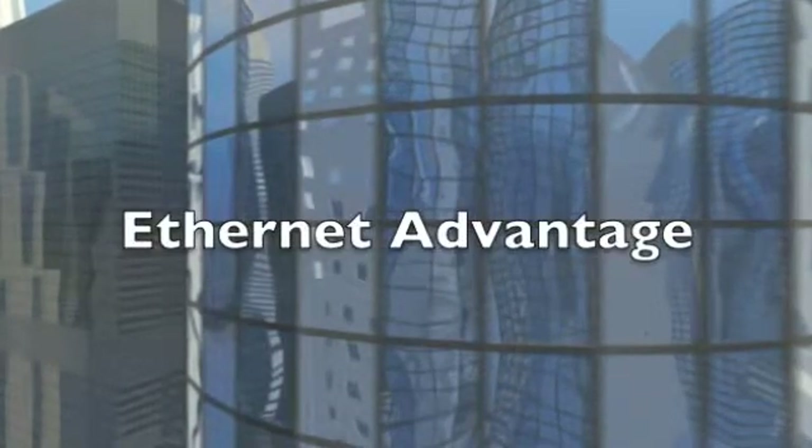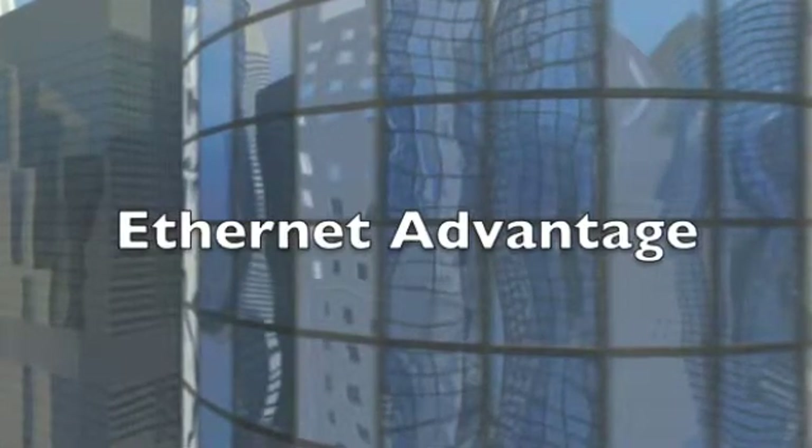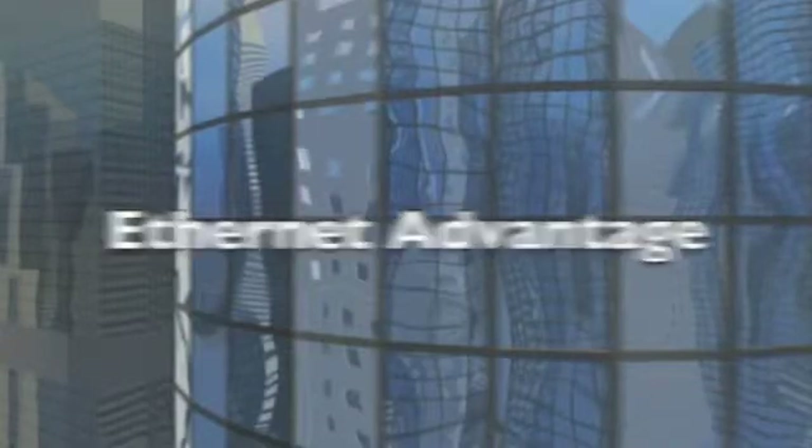What's the advantage of Ethernet? Ethernet is the same protocol that runs on your company's local area network. An extended version has been standardized to transport packets around town, across the country, or around the world.